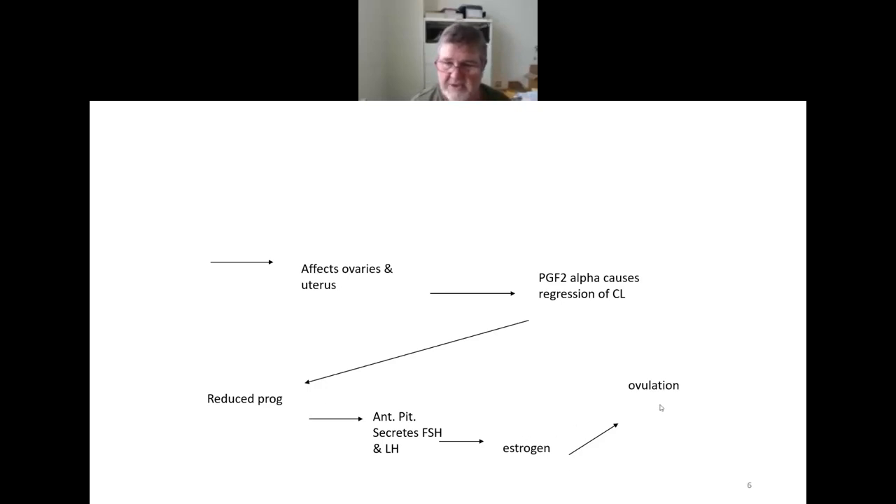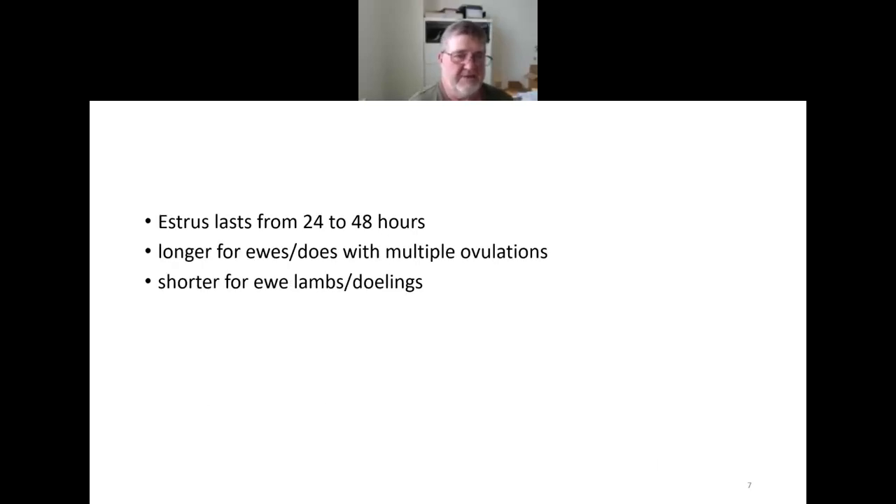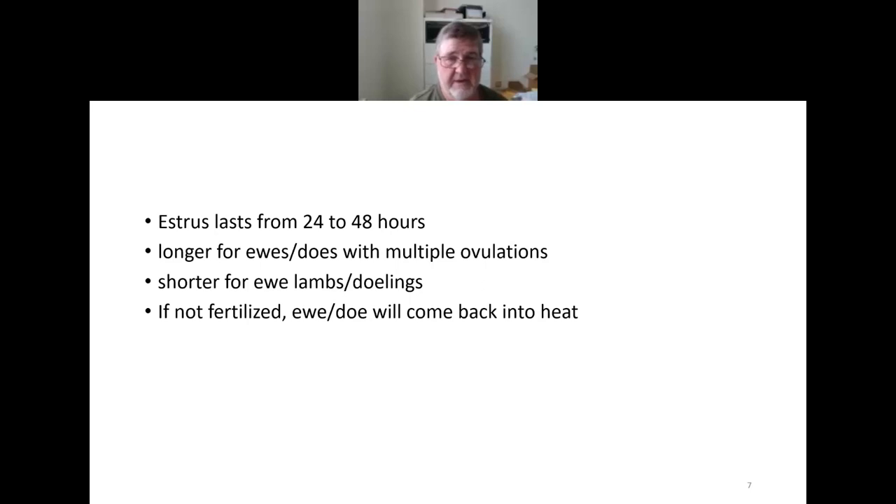What we want to do is increase that ovulation rate — the number of eggs produced — to have a higher chance of twinning. Most people like twins but not triplets. Standing heat itself lasts about 24 to 48 hours, with some variability. Females with multiple ovulations tend to have a slightly longer heat; younger females like ewe lambs or doelings tend to have a shorter heat. If not fertilized, ewes return to standing heat 16 to 17 days later; does, 20 to 21 days later.